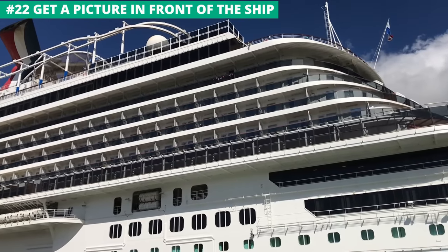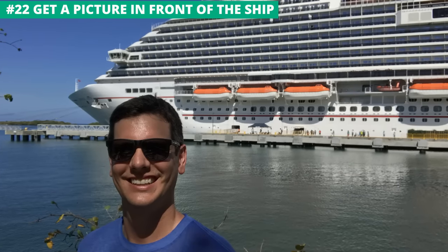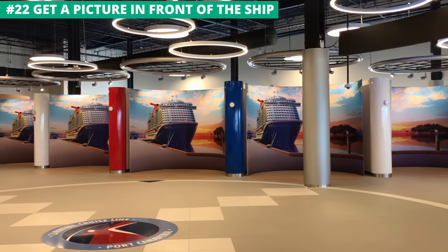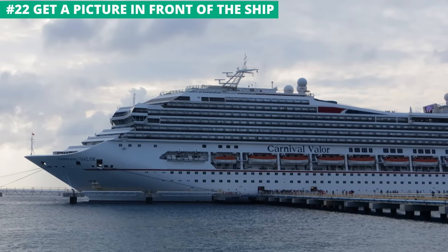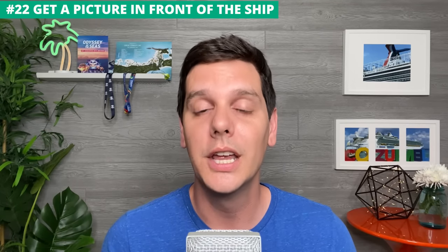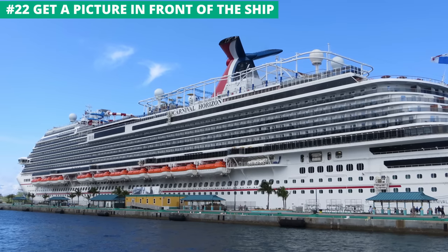One of the easiest and least expensive ways to remember your cruise is getting a photo with the ship. When you board on embarkation day, there will be a photographer and a backdrop with an image of the ship, and when you get off at ports of call you'll see a photographer set up as well. These photos are great, but you will have to pay for them if you decide to buy them, although taking the photo itself is no charge. You can also just find a spot on the pier with the ship in the background and take a selfie that won't cost you anything at all.